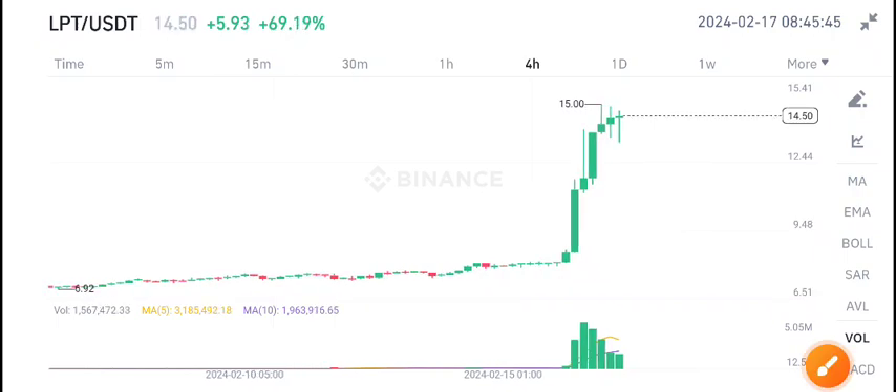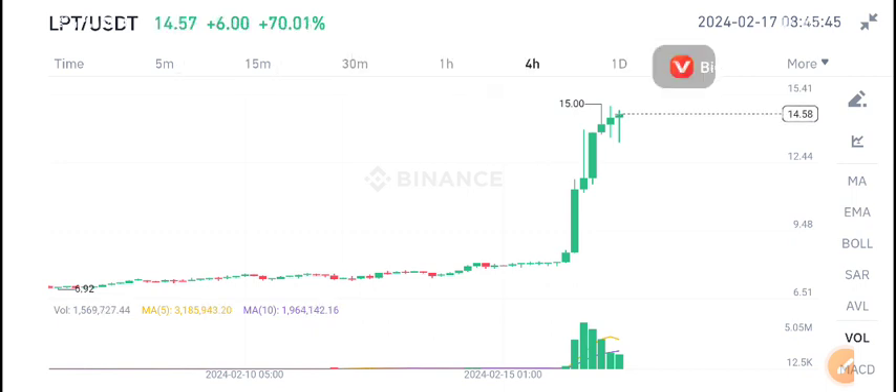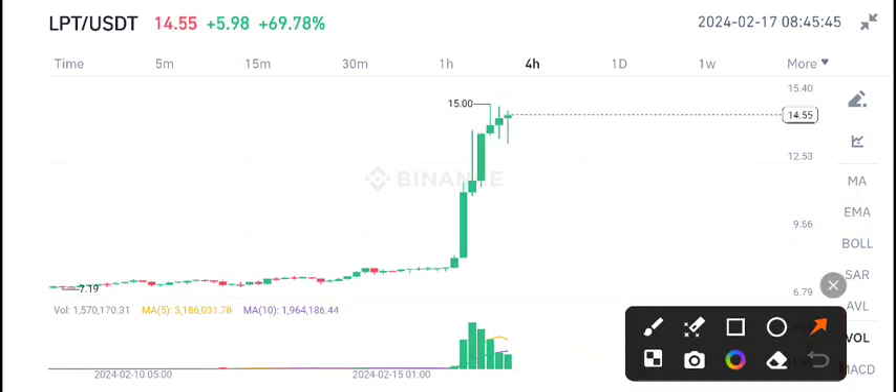Hello everyone, welcome back to another latest update about LPT coin. Today I'm talking about LPT price. First of all, I recommend joining my free Telegram group — the link is available in the video description — if you want to make money from crypto trading and get free signals.